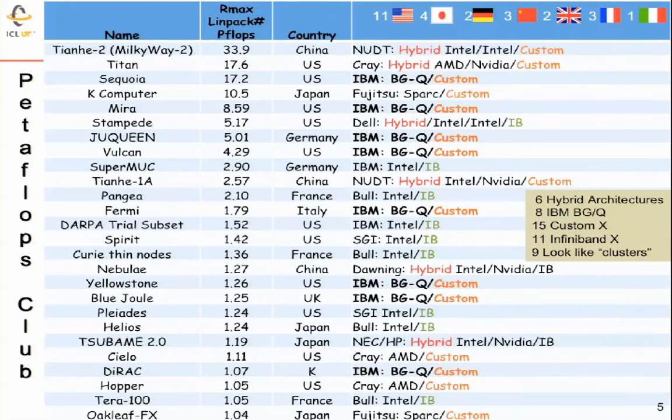Looking at the 26 petaflop systems on the top 500 list: eleven are in the U.S., four in Japan, a couple in Germany, and so on. We see those swim lanes present there — six machines are hybrid, eight are Blue Gene Q architectures, and nine machines look like clusters with commodity processors and a commodity interconnect, though they're quite sophisticated machines.